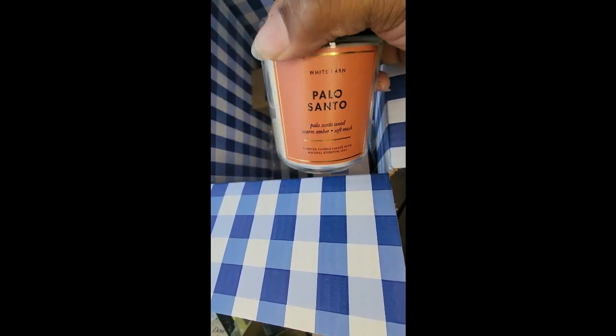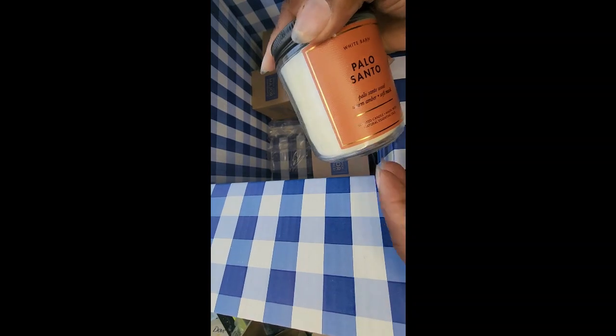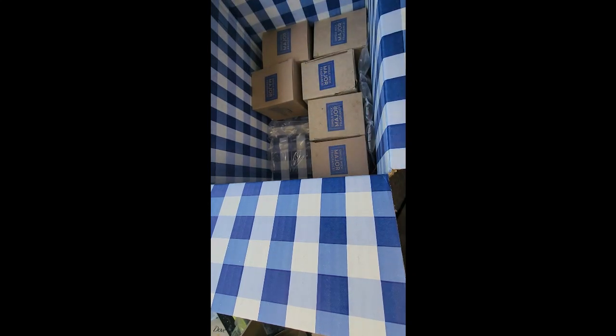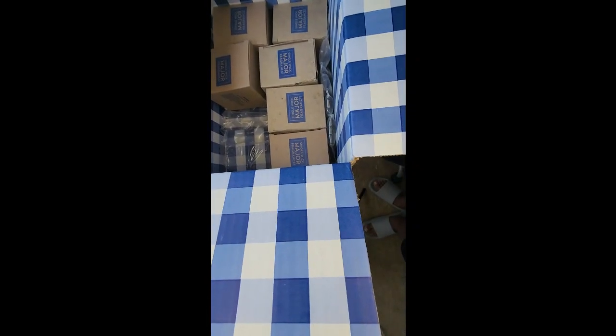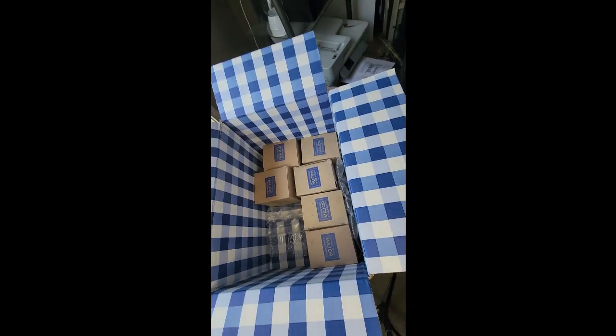This second candle is Palo Santo — it's like a hot ticket item, they don't even have it in the store so you have to order it online. Fragrant notes of Palo Santo wood, warm amber, and soft musk with natural essential oil. Oh, this smells like a man! I'm telling you, you're gonna light this candle and if you got a man and he don't smell like this, he's gonna come over and think you're cheating. Bob and weave, girl!